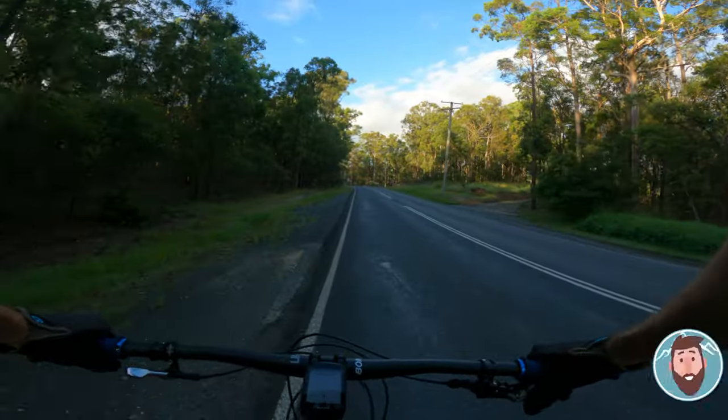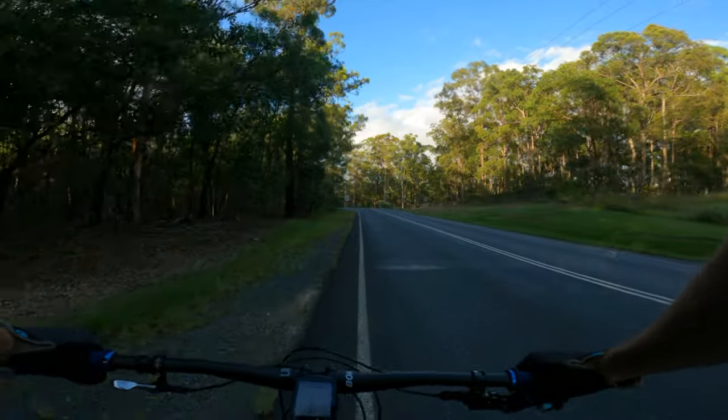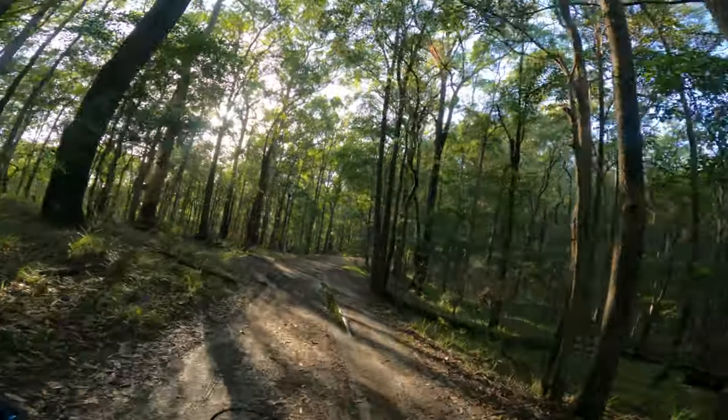Everyone's favorite part of a mountain bike ride — going up the bitumen road. This is a bit of a slog so I'm just gonna fast forward it here.